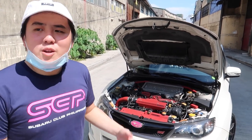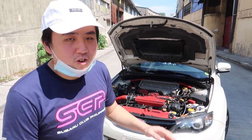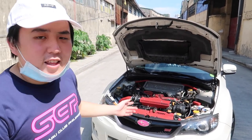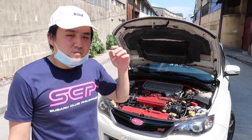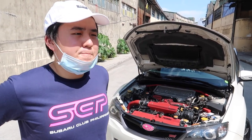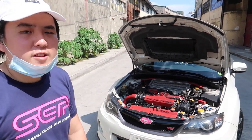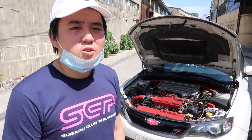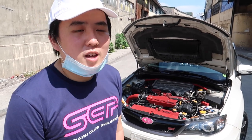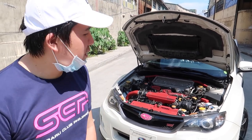We have a full exhaust — the timeline was an INVIDIA midpipe with a custom muffler delete by Profab. Profab also did the tune. After the tune, the car outputs 326 wheel horsepower and 350 pounds of torque. That's all the engine bay changes so far.